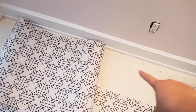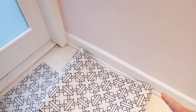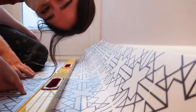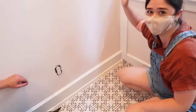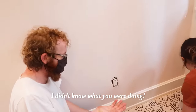For these last panels, we are going to measure them and cut them to size before we lay them down — it'll just be way easier to stick them down. So we're going to use a level, an X-Acto knife, and then we'll be done! The floor is done, and now it's time to hang wallpaper.